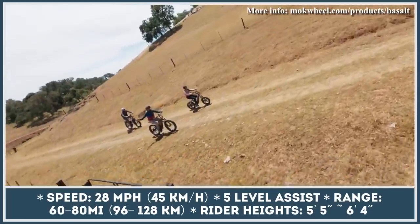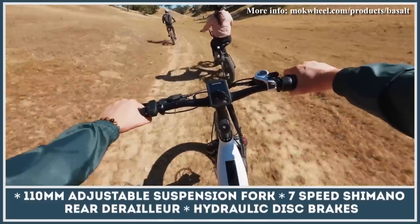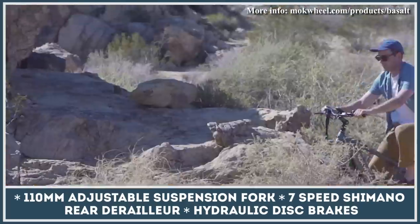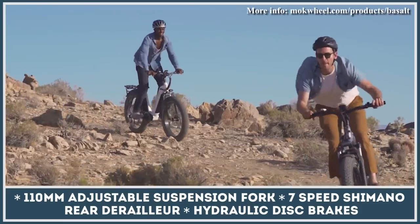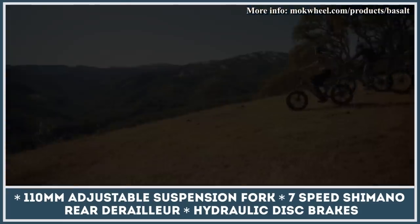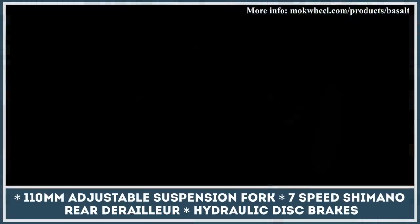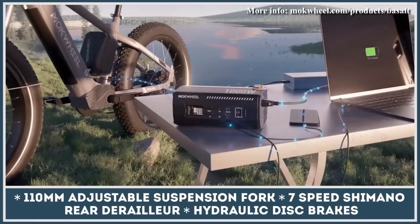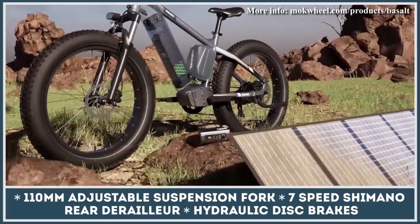Speaking of the e-bike features, the Basalt is brought into motion by means of a 750W electric motor. It is powerful enough to conquer hills with 25% inclines and can let you reach 28 mph speeds on throttle power. The list of other noteworthy features includes a Shimano 7-speed derailleur, 26 by 4-inch puncture-resistant fat tires, hydraulic disc brakes, a multifunction color LED display, and a 400-pound cargo-carrying capacity.